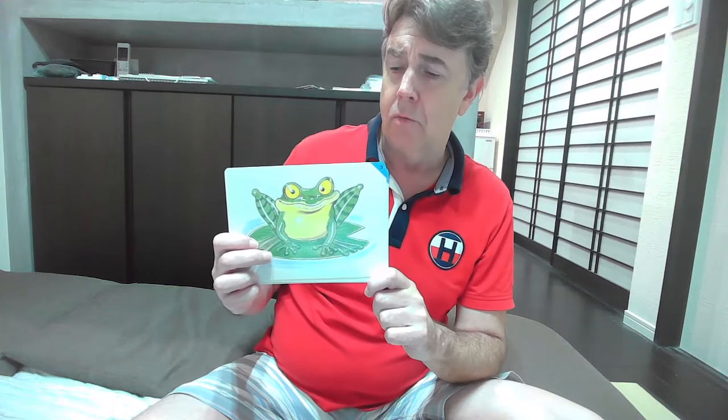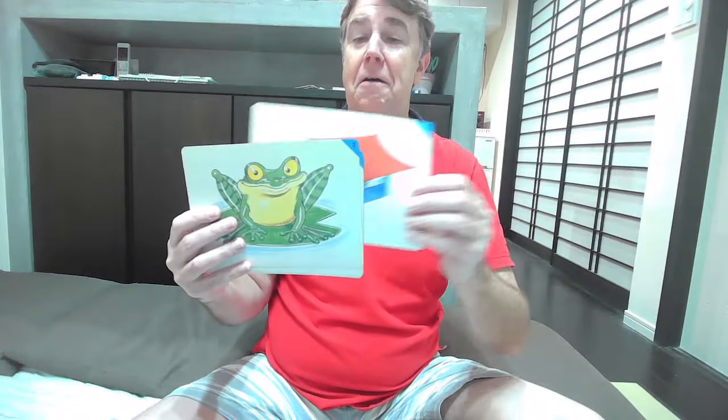So I will start with this one. The dog is on the carpet. Maybe you can try to say these as well. The dog is on the carpet. The duck is under the desk. The duck is under the desk. The panda is in the tent. The panda is in the tent.